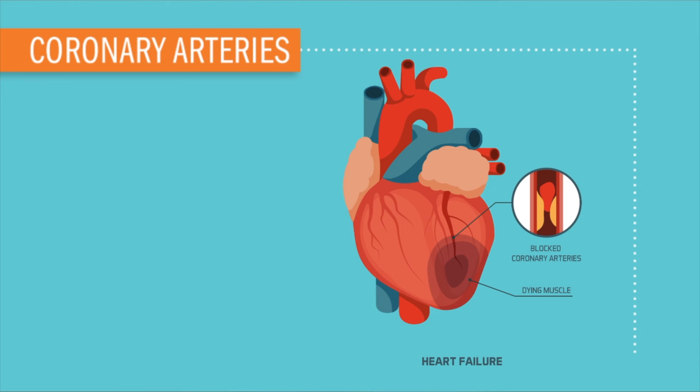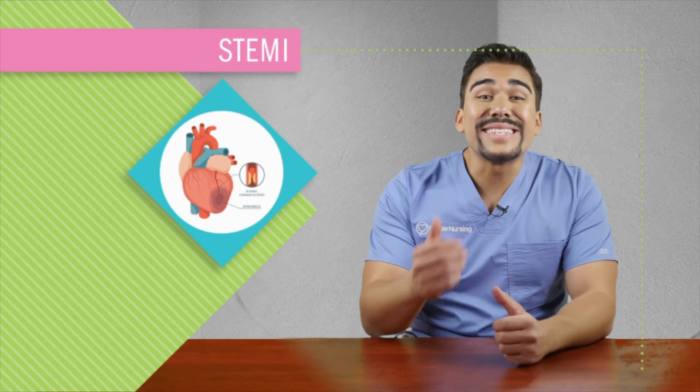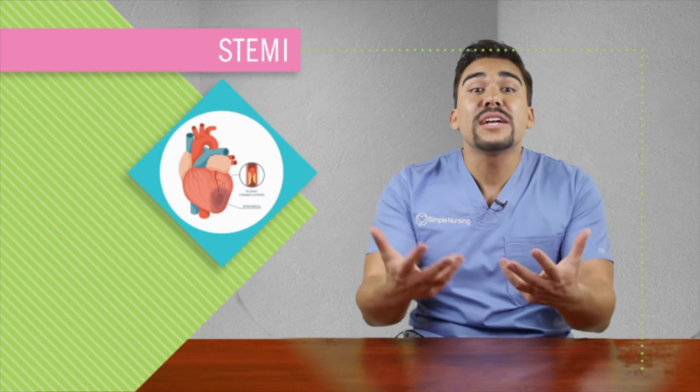Breaking news here, America. We have a state of emergency — a huge traffic jam in the heart. The clog up is on the main highways of the heart, the coronary artery. Today we're talking about STEMI, basically a full-blown heart attack caused by complete blockage of a heart artery.